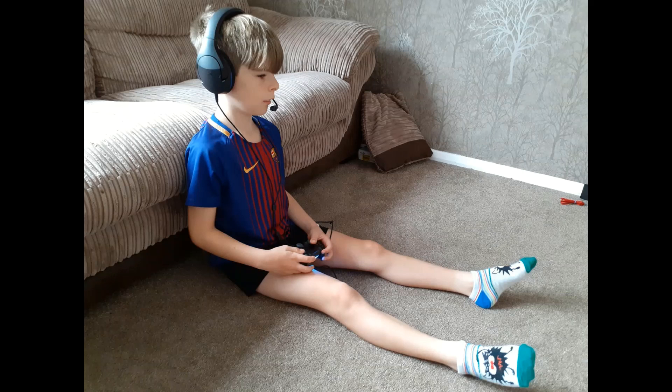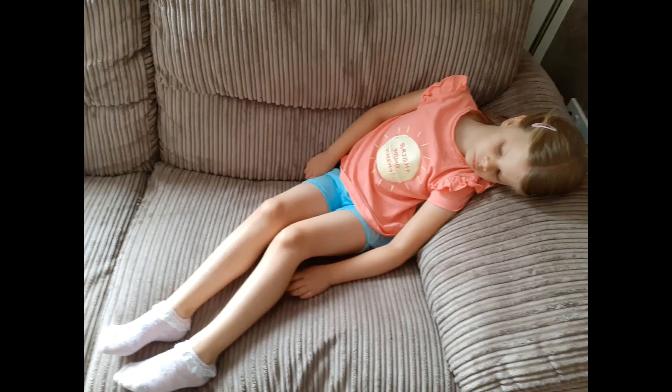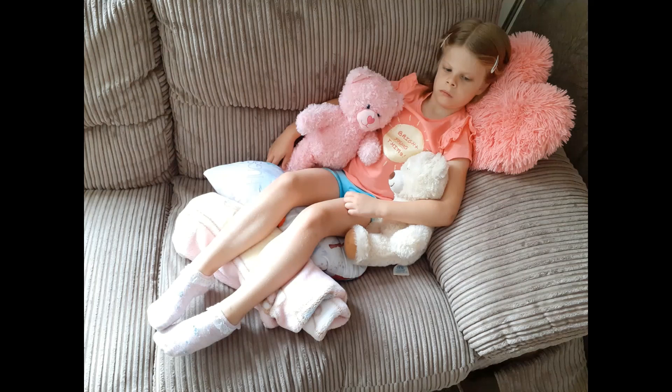Long sitting is a great position for stretching out the hamstrings at the back of the legs. Make sure that their bottom is back and that they're sitting up as straight as they can. Long sitting can be quite tricky for children who find it difficult to sit. Here we've used the corner of the sofa, a rolled-up towel under the knees, and two teddies to support the trunk, which has produced a much more symmetrical posture.